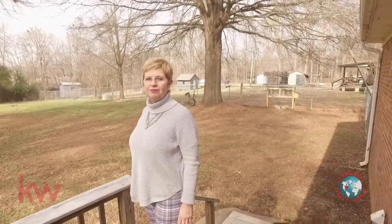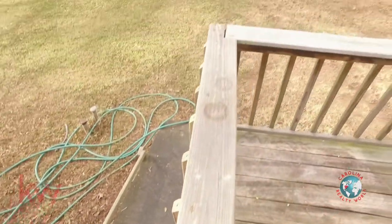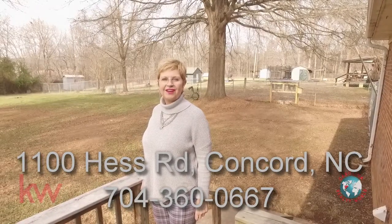By the way, they even built a little doggy ramp right here off the deck, so you don't even have to worry about that if you have a dog — just let them in and out without doing much work. This is a great home. Make an appointment to visit it soon. Thanks for watching. 1100 Hess Road, Concord, North Carolina.